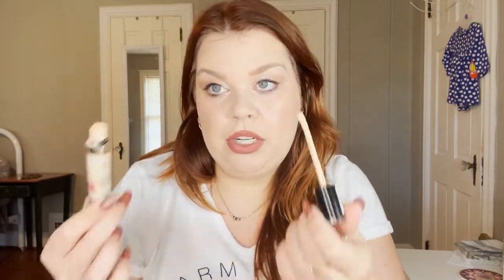The next complexion product is the Milani Conceal and Perfect Concealer. I thought I would have made a lot more progress because I've been wearing this as my foundation — it's my foundation today. I do mix it with something else, but I'm loving it as a foundation. It's a little heavy, but I have dry skin and the weather has been cooler, so it's not melting off my face. I love it.